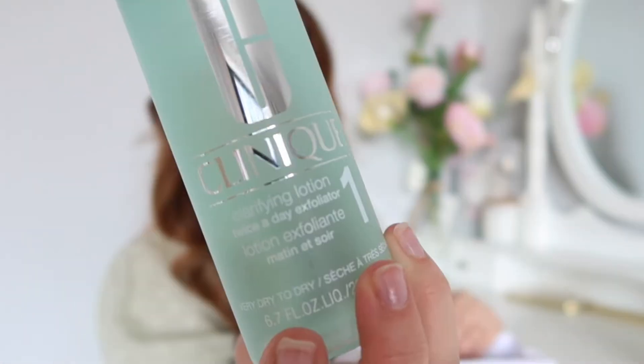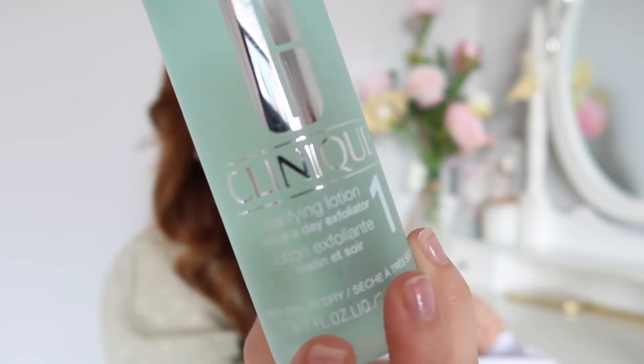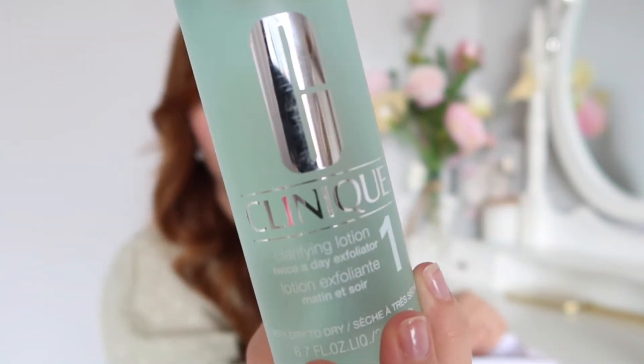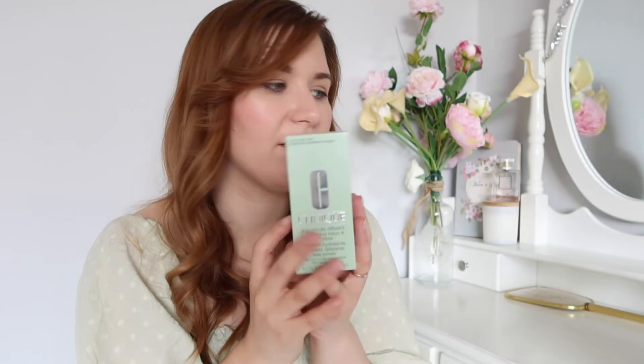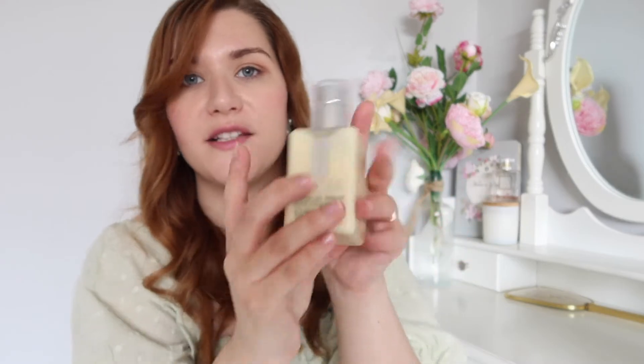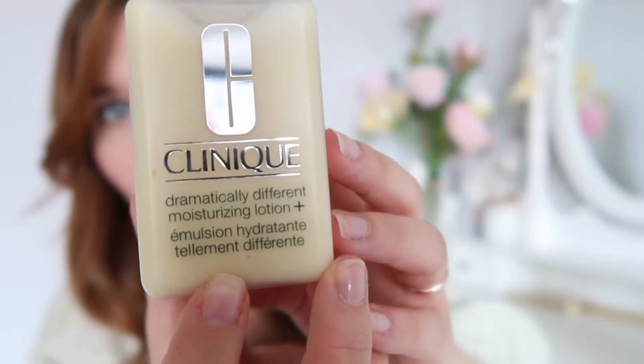They also have the toner that I use — this is the Clarifying Lotion, again in the dry to very dry version. It was £14.75 down from £19.50. And I got the moisturizer as well. Now, this is the really expensive one — normally about £32, it says £33 on here — and I got this for £24.75. It's still expensive, but it is one of the only moisturizers that works for me, so I have to spend money on it anyway. It's worth spending the money at Bicester and getting a little bit off, because I'm going to be buying this stuff throughout the year anyway.